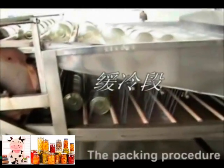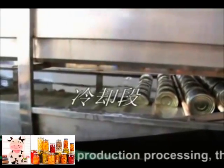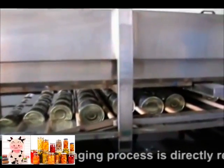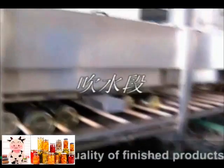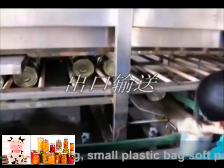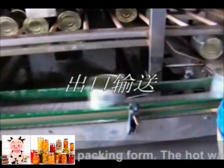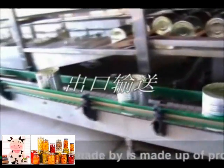The packing procedure is one of the most important links in production processing. The steady state of the packaging process is directly related to the intrinsic quality of finished products. Full filling options include thin-clay can packing, small plastic bags, soft packing, and glass bottle packing.